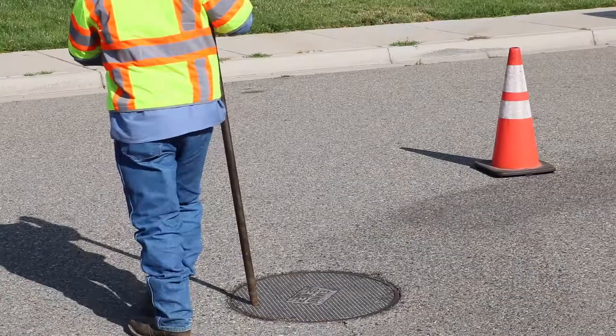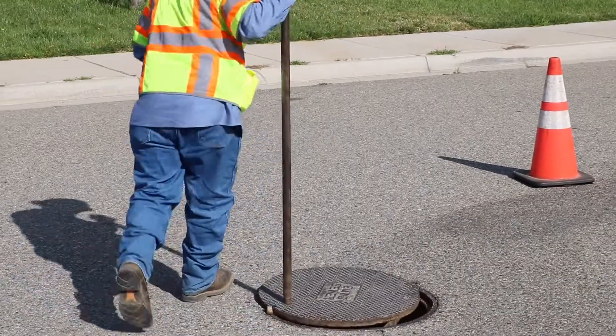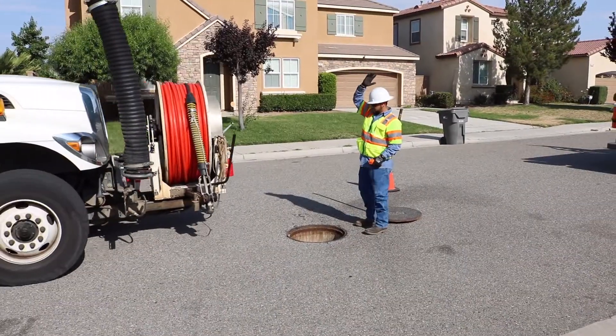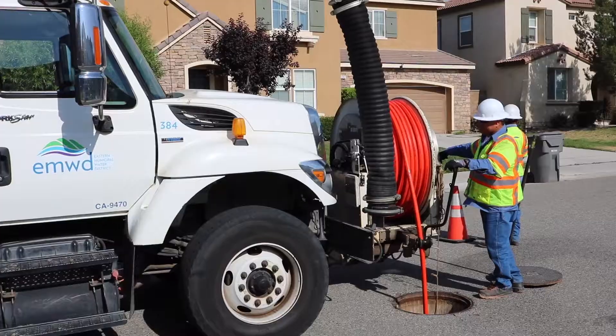My name is Jason Beard, Wastewater Collections Manager here at Eastern Municipal Water District. The district has over 1,850 miles of pipe that we maintain. Each crew averages about a mile and a half of pipe cleaned per day. We also have other crews — a construction crew and a vacuum crew that specializes in jetting and vacuum at the four treatment plants that we have.